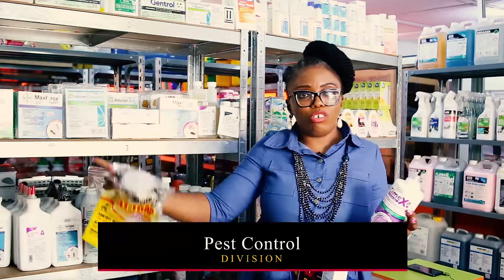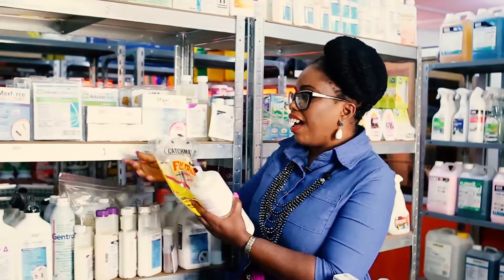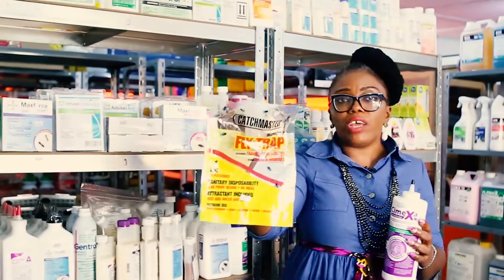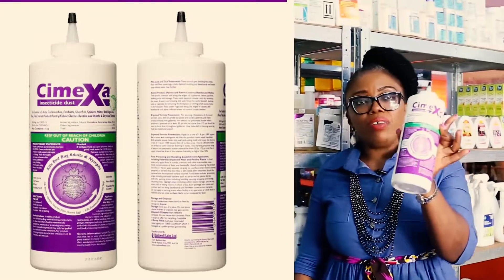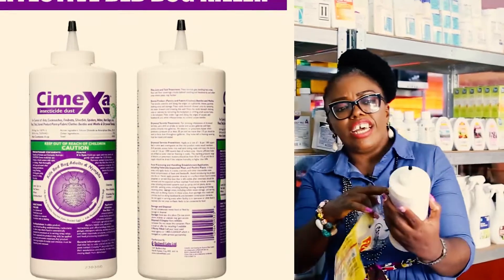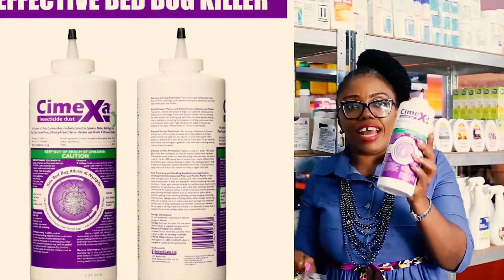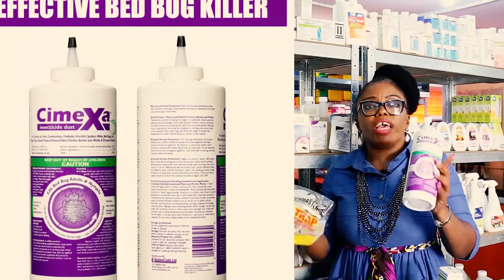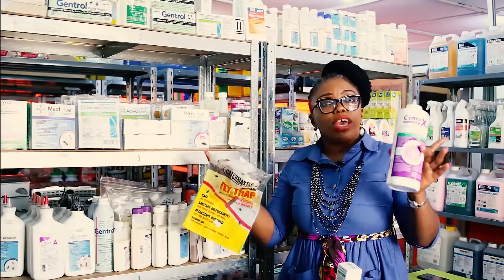This is the pest control department. This is a fly trap — perfect for anyone that has a fly problem. Now, for bed bugs, this is a dust and the active ingredient is silicon dioxide. This is called Simegza, and it's good for bed bugs, ants, and cockroaches. It is always preferable if you are properly trained to use these products. At A-Clean Pest Store, we do all these services, and the academy provides training when you shop with us.